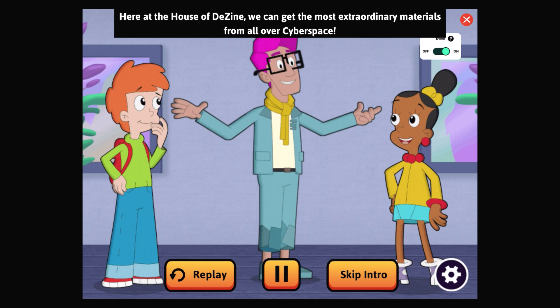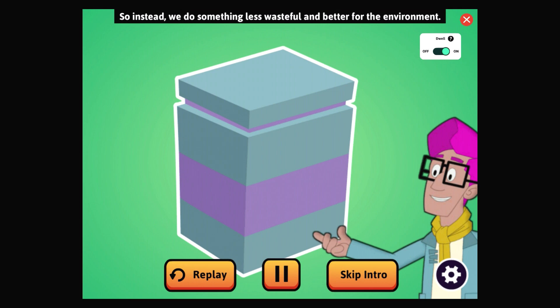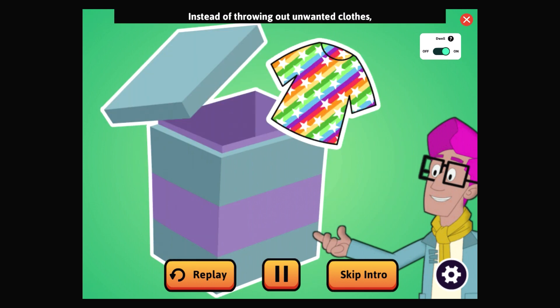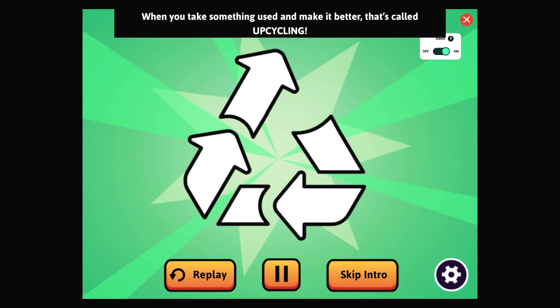But making those materials into new fabric and shipping them here can use a lot of water and energy. So instead we do something less wasteful and better for the environment. Instead of throwing out unwanted clothes, we cut them up and turn them into brand new outfits. When you take something old and make it better, that's called upcycling. Upcycling is one way to make sustainable fashion — fashion that's good for the environment.